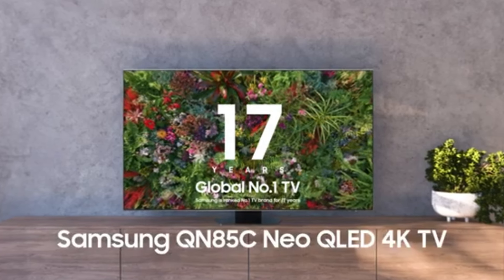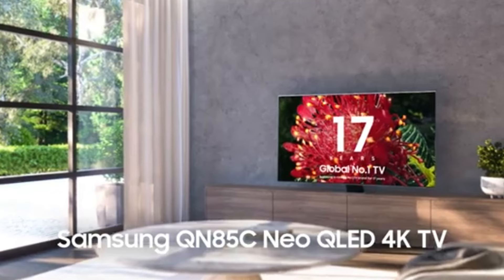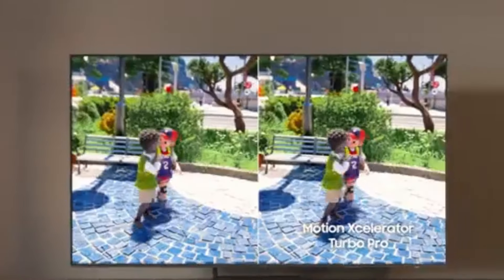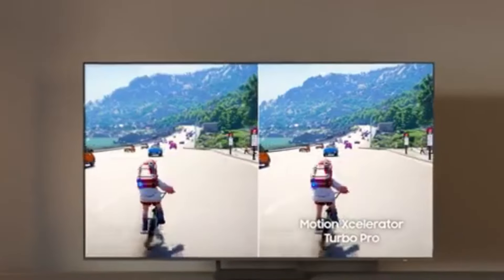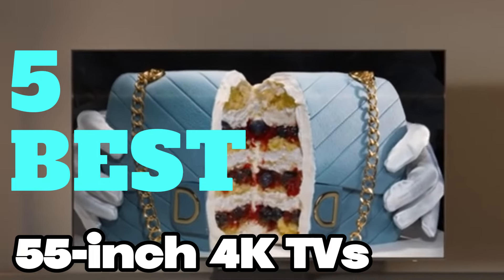The best 55-inch 4K TVs are a great size for those stepping into the idea of a big, beautiful home theater. 55 inches is the amount of space where 4K resolution, advanced HDR tech, and super smooth gaming features all really step into their own on a screen big enough to show them off. To help you find the perfect model, we've compiled a list of the five best 55-inch 4K TVs.